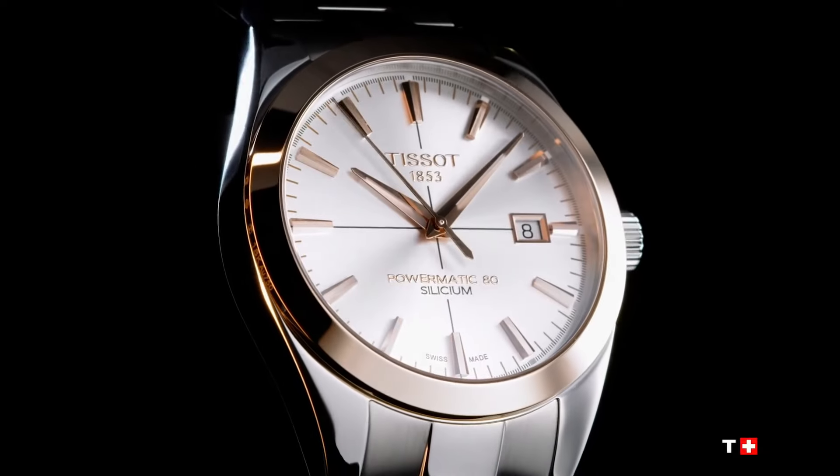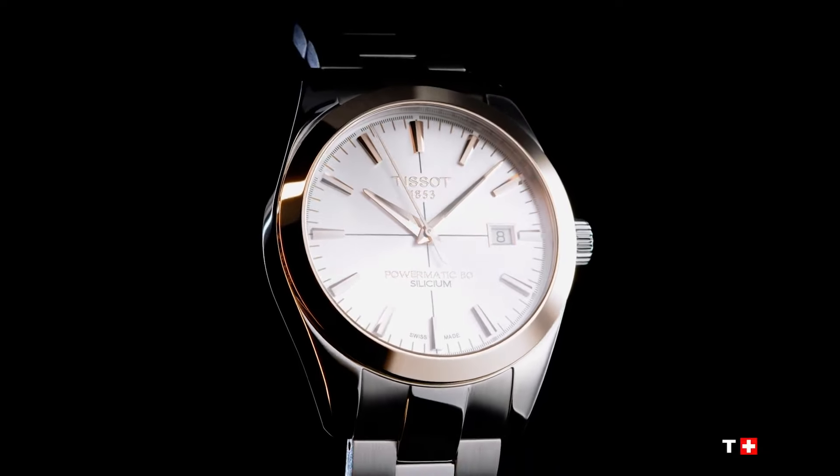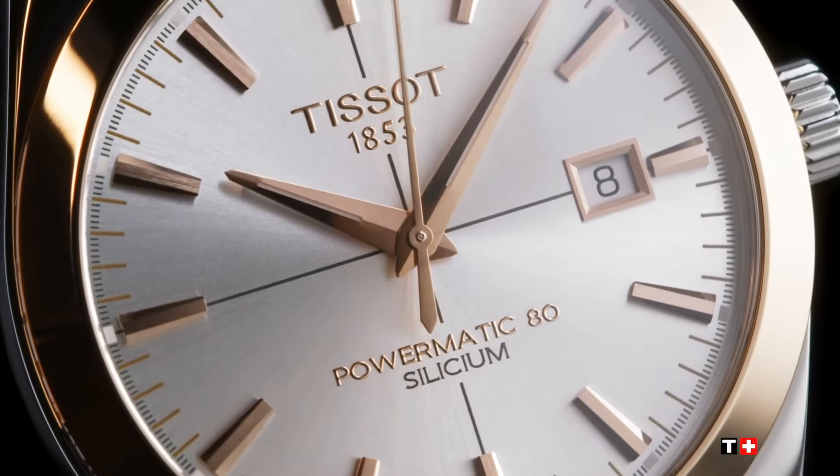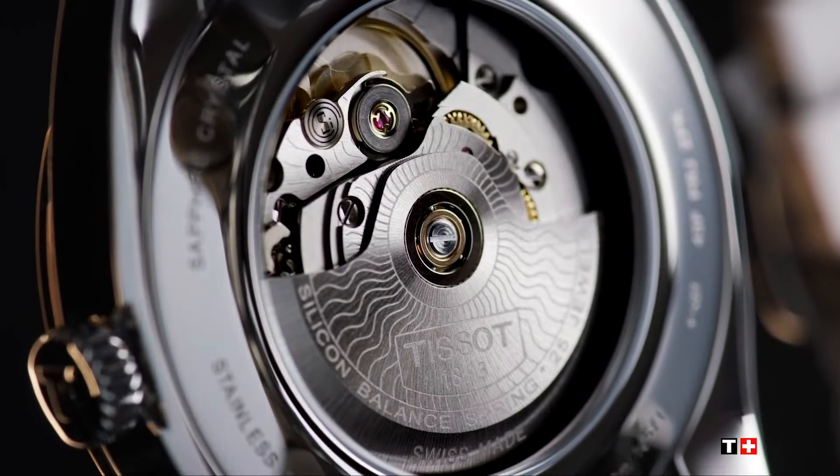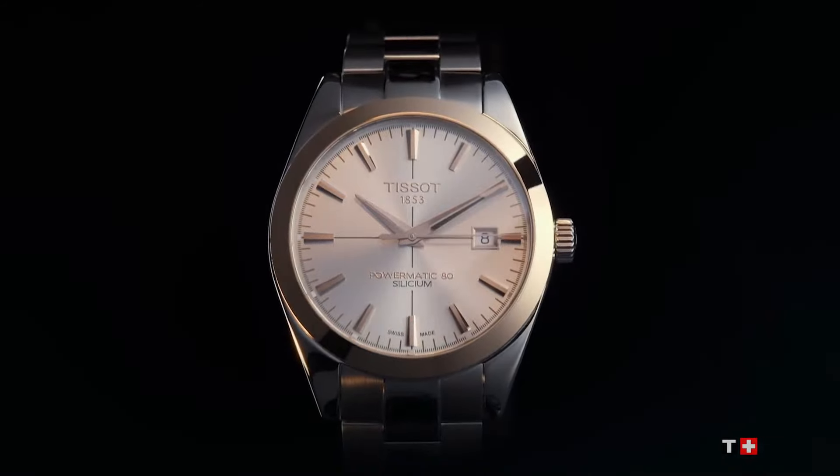Case with 18-carat rose gold bezel. Lugs 20.00 millimeters. Case shape round. Crystal: domed, scratch-resistant sapphire crystal. Energy automatic. Jewels 25. Model Powermatic 80.